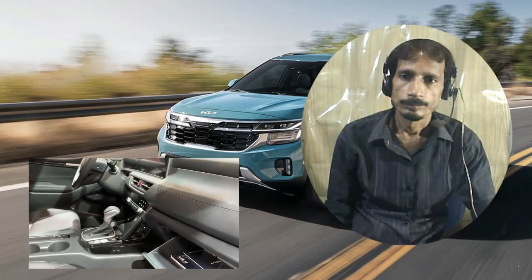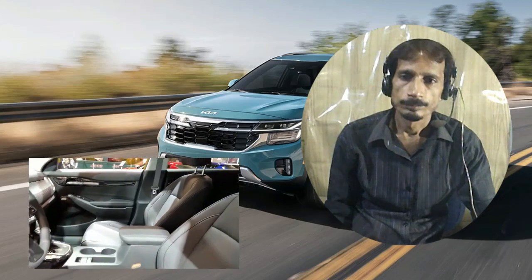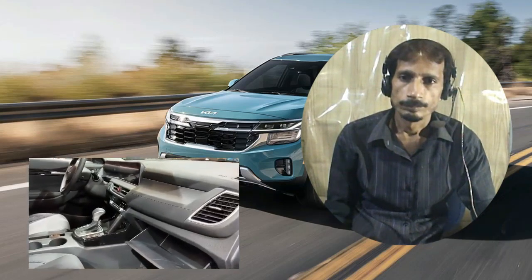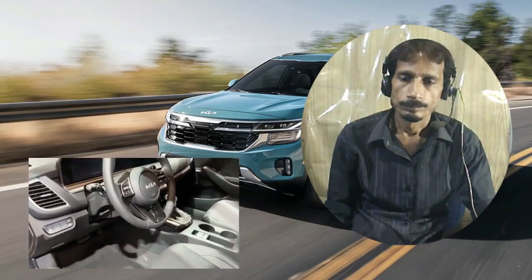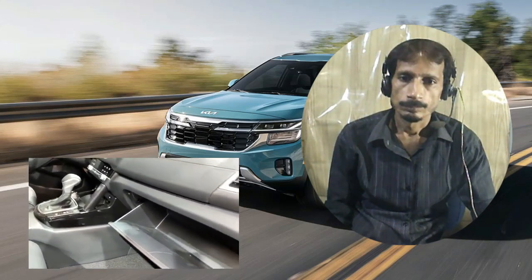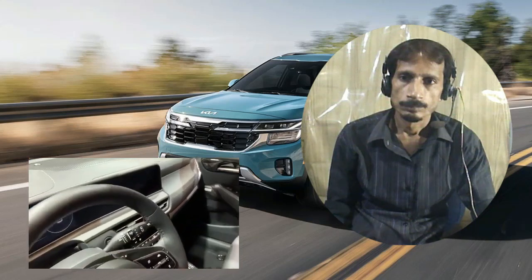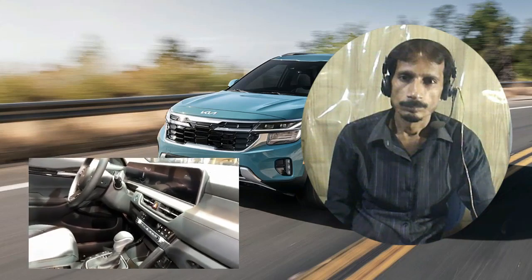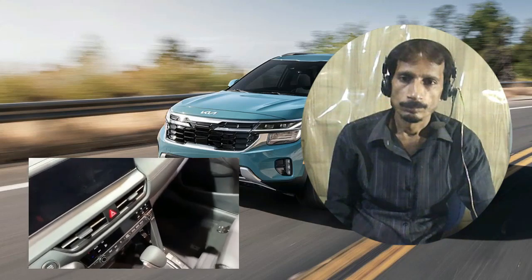Regarding engine, transmission, and performance: Kia offers two different four-cylinder engines in the Seltos — a 2.0-liter that makes 147 horsepower, or a turbocharged 1.6-liter that pumps out 195 horsepower. We sampled the Seltos with the turbocharged 1.6-liter and found its power to be more than adequate. At our test track, the turbocharged Seltos reached 60 miles per hour in 6.9 seconds. While the base engine is mated to a continuously variable automatic transmission (CVT), the turbo comes with an eight-speed automatic.